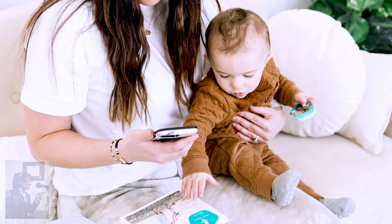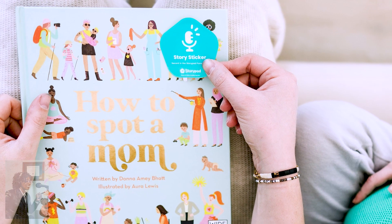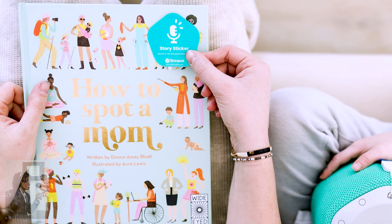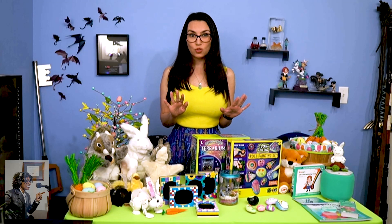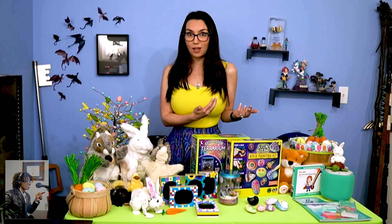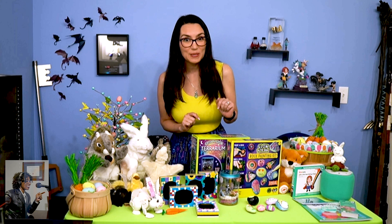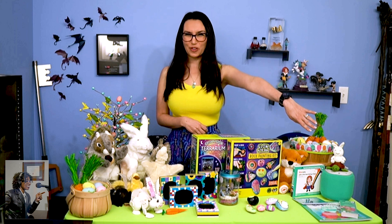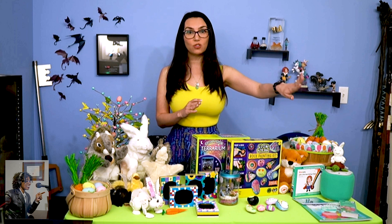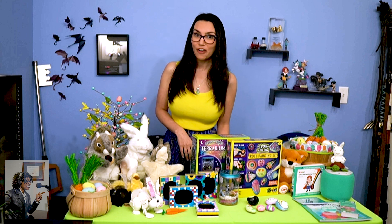StoryPod also offers podcasts and trivia decks for ages five and up. You can even allow family and friends to record their own stories using recordable iCrafties and story stickers to turn kids' favorite books into personalized audiobooks. It's a great bedtime routine tool to soothe kids to sleep, and it also functions as a nightlight and white noise machine. It's available for 20% off with the code EASTER20 at StoryPod.com.